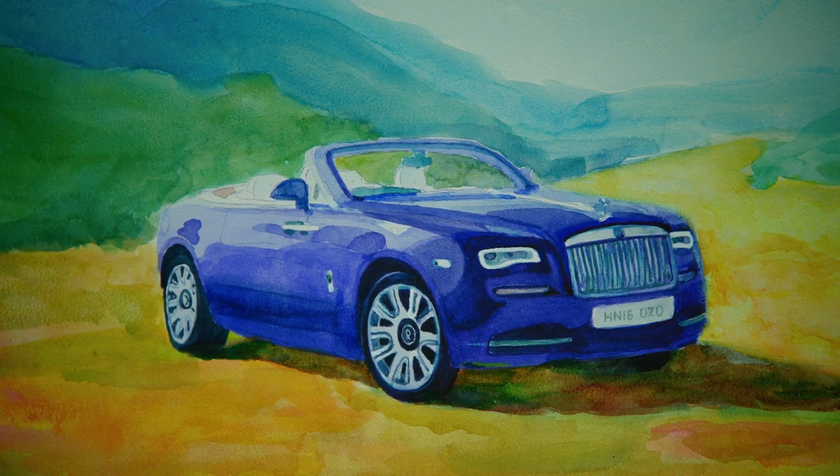I believe that's how you pronounce it — it's probably wrong. While Jeremy and Richard were racing their cars on the track, James May was busy painting this actual masterpiece. I don't know if he actually painted it, but it looks really, really good.